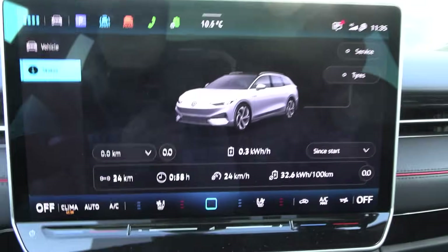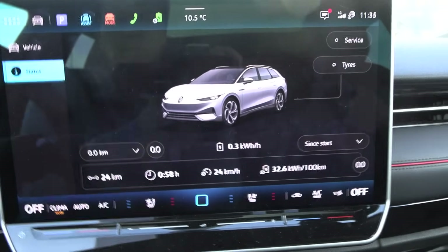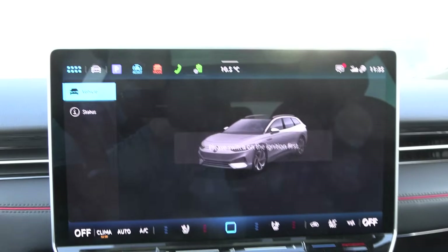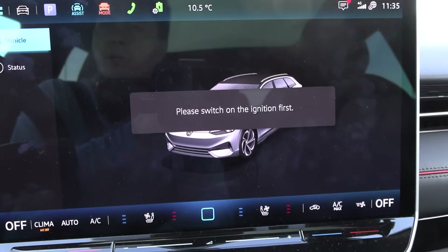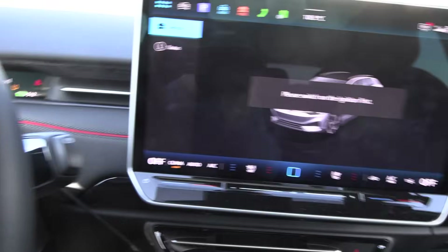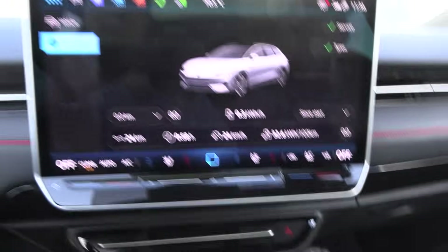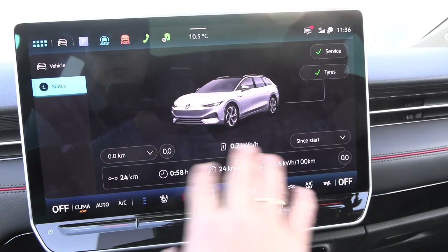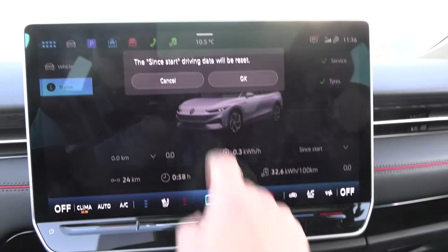I reset the trip meter. Please switch the ignition on — well, there's no ignition in an EV, there's a power button. But now suddenly the blinker comes on. We'll just use the 'since start' trip and reset since start.